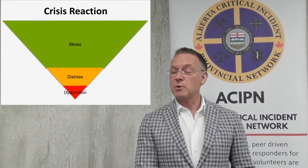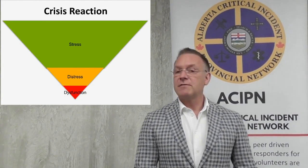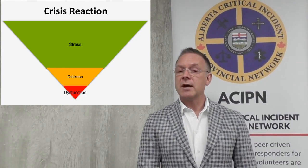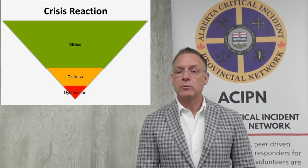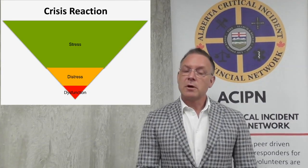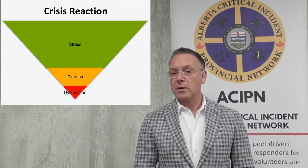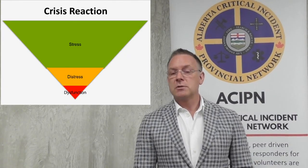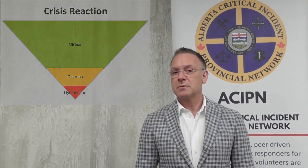For those in the green — those experiencing crisis but coping effectively — we get out of their way. They're doing well and need very little other than maybe a check-in. The band in yellow — the people that are distressed — those are the people we want to assess and offer some support and guidance to help them connect to their normal coping strategies. And then the final group in the red, probably 1 to 2% of those exposed to a critical incident crisis, are demonstrating a level of impairment or symptoms that require more formal mental health or medical support. The peer's role is to link these individuals to those trained professionally to help address the symptoms they're having. These are usually pretty extreme symptoms — you can't really miss them.